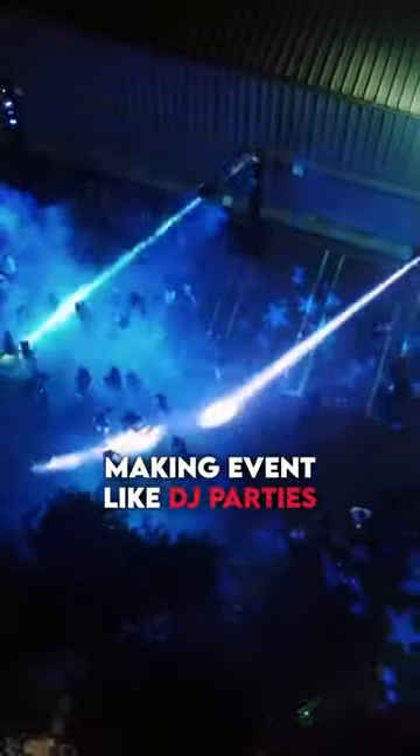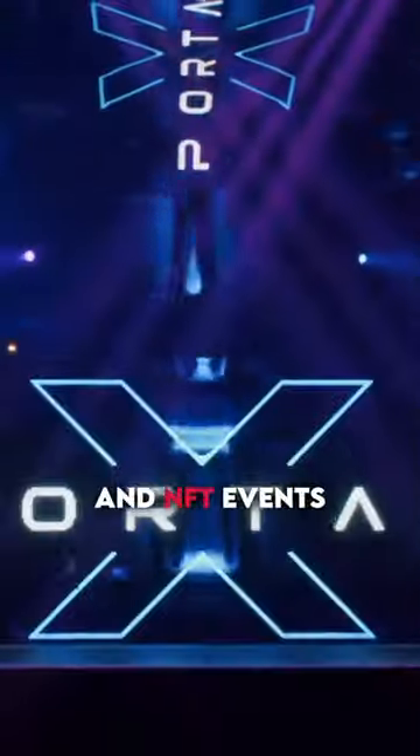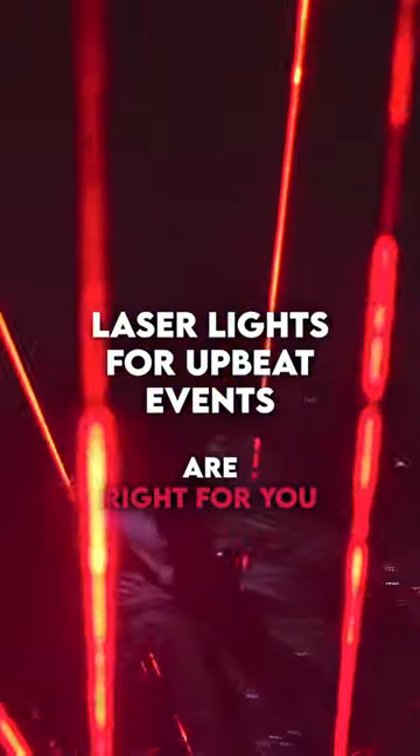Making events like DJ parties, product launches, and NFT events? Laser lights for upbeat events are right for you.